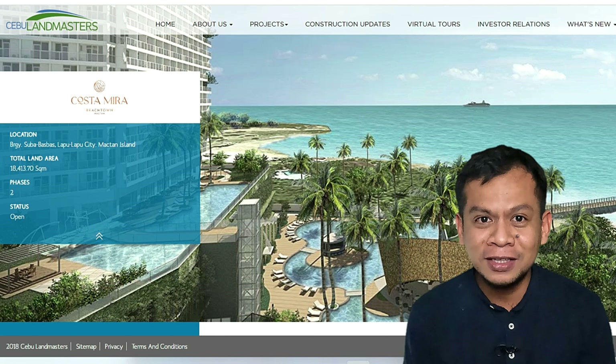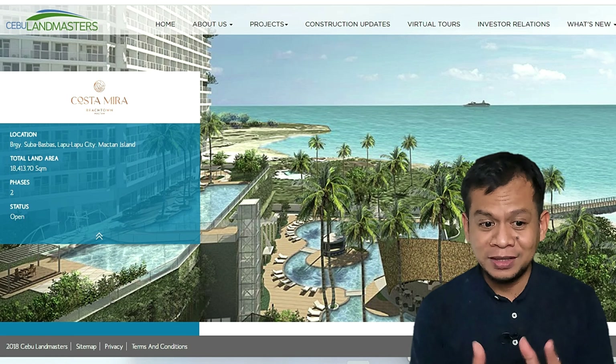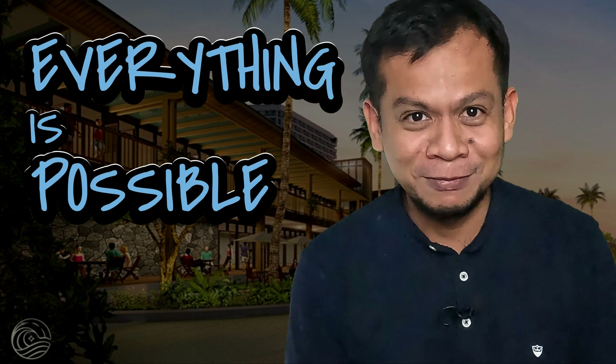It's a beachfront property and all residential units, so there is no hotel component. Some projects with hotel components do not allow the residential component for short-term lease, meaning Airbnb is not allowed and daily rental is also not allowed. But here at Costa Mira Beach Town, everything is possible.